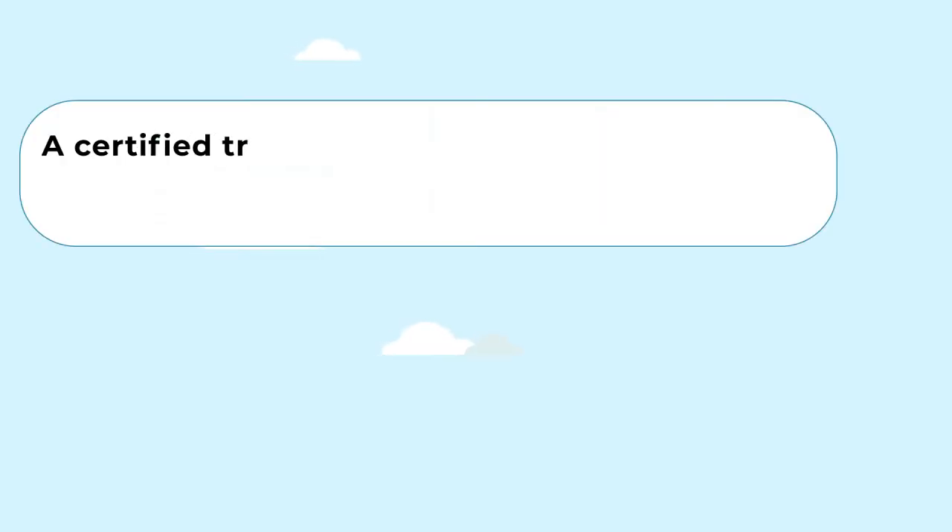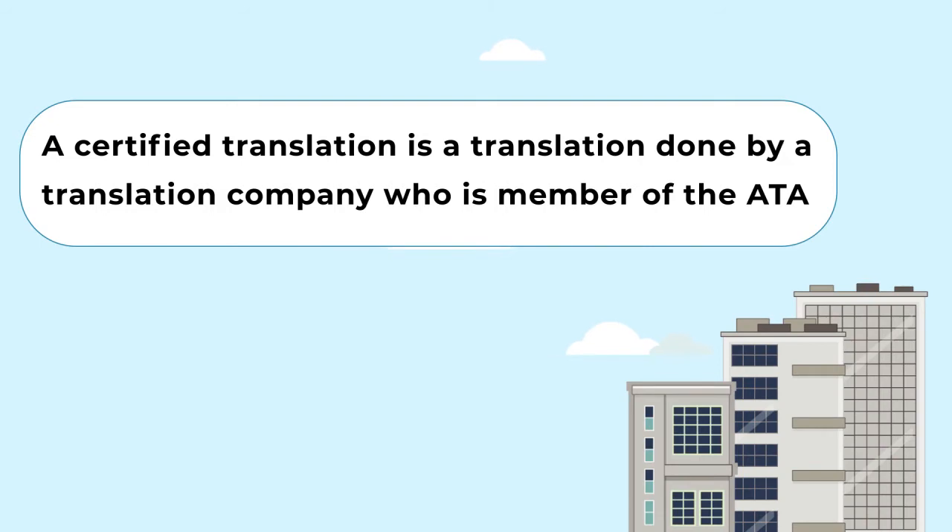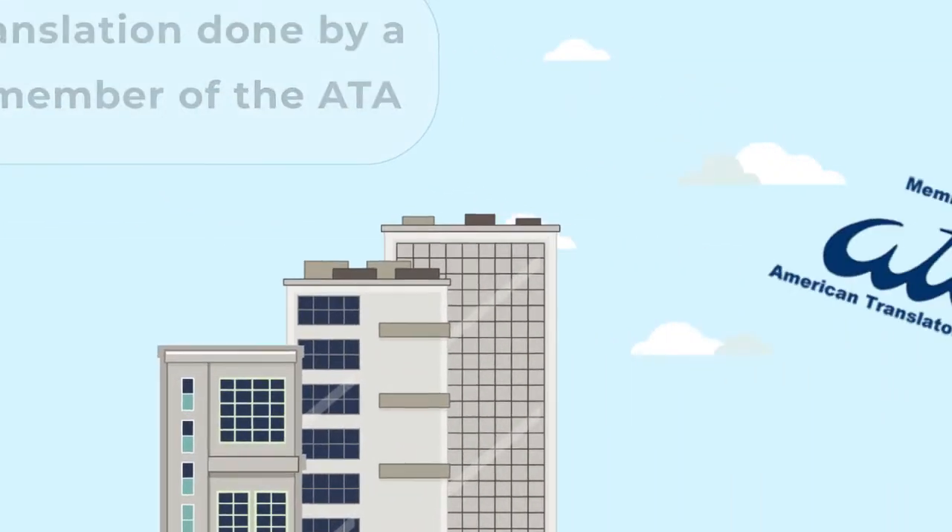A certified translation is a translation done by a translation company who is a member of the ATA, the American Translators Association.